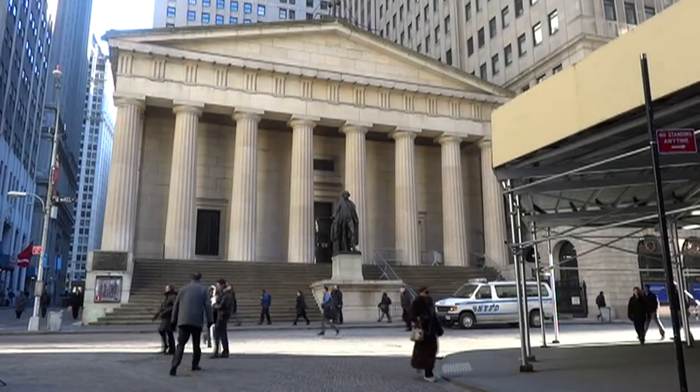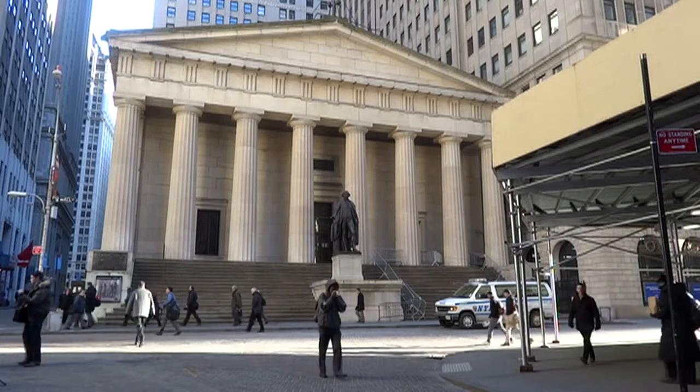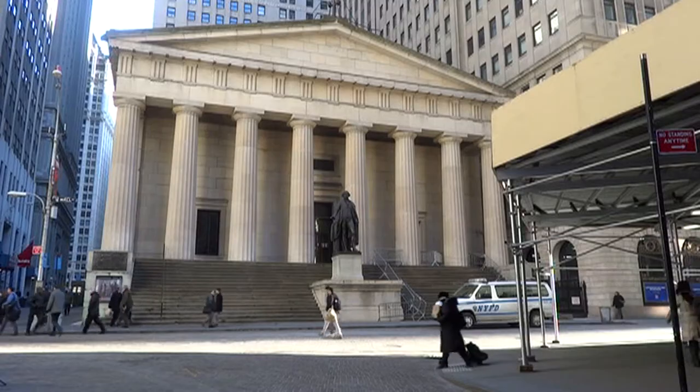Federal Hall is a national memorial. It's also a landmark and a museum. It is open free to the public from 9 a.m. to 5 p.m. on weekdays.